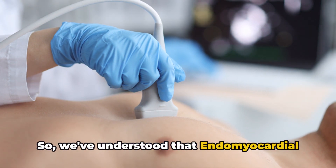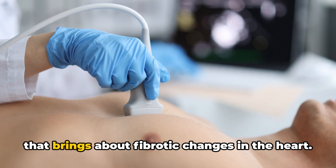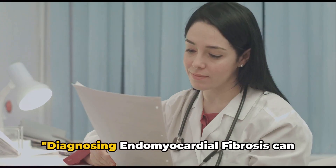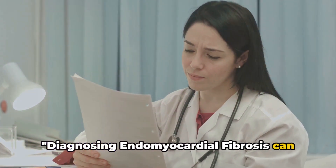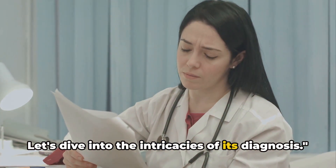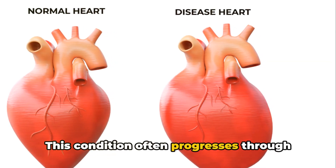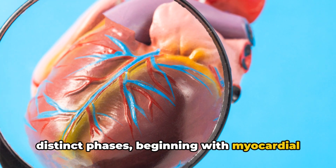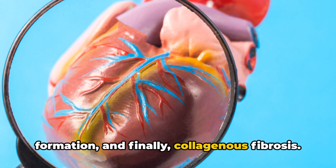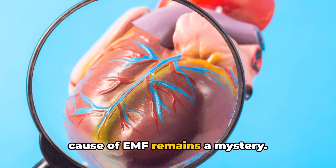Endomyocardial fibrosis is a restrictive cardiomyopathy that brings about fibrotic changes in the heart. Diagnosing it can be a challenge due to its subtle nature. This condition often progresses through distinct phases, beginning with myocardial inflammation, followed by thrombus formation, and finally collagenous fibrosis. Despite extensive research, the exact cause of EMF remains a mystery.